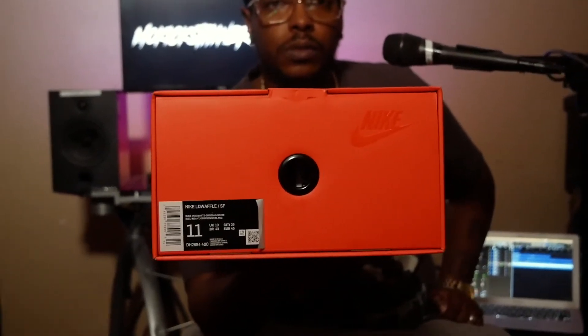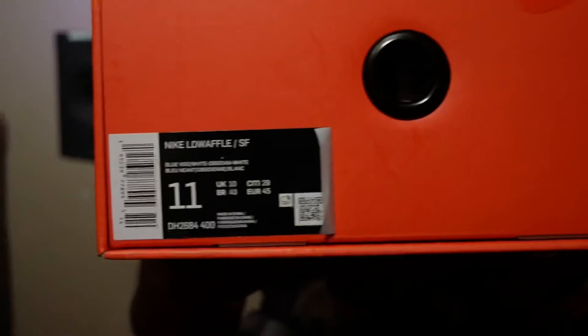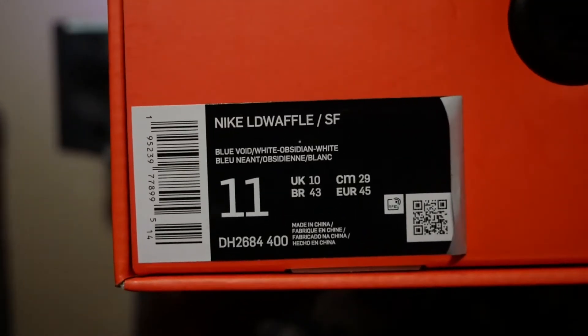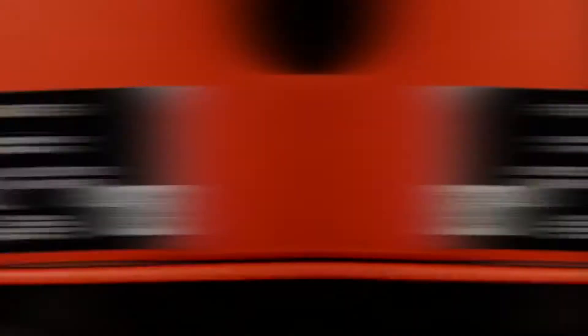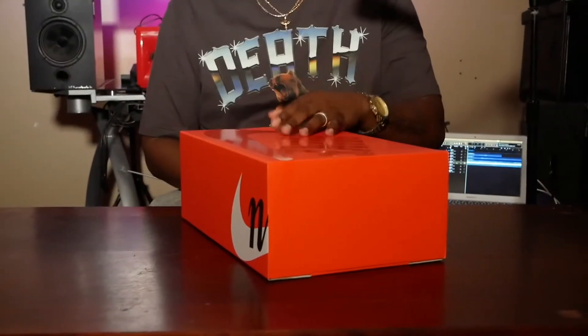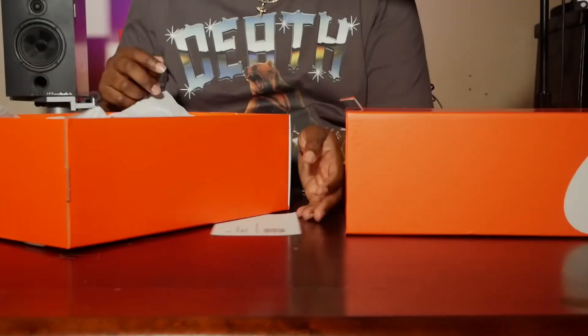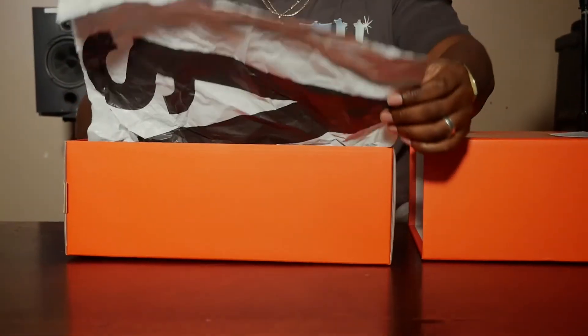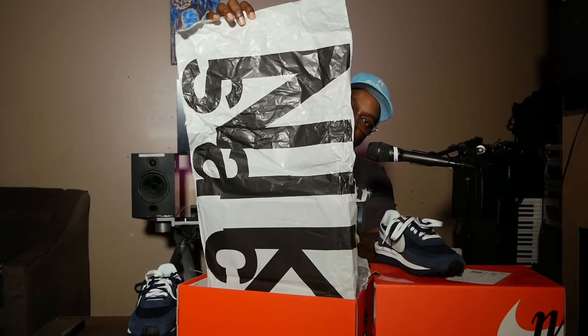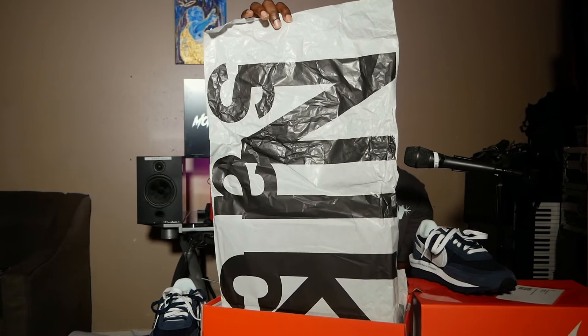Alright, we're going to get straight into the shoe. Box label reads Nike LD Waffle slash SF, color is blue void, white, obsidian, white. Size 11 — personal pair. On top of the box there's a big giant swoosh and Nike sign. On the side you have the Nike logo, and on the other side of the box too. Opening it up, you've got your paper with Nike Sakai in black and white — for legit checking purposes, this is the color of the paper.